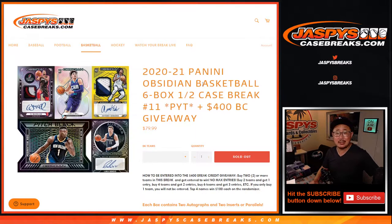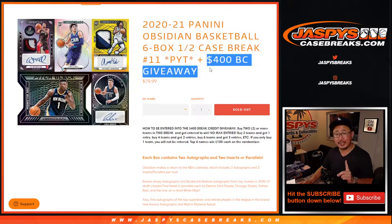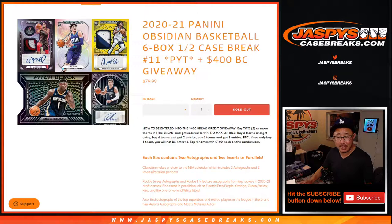Hi everyone, Joe for JaspiesCaseBreaks.com coming at you with 2020-2021 Panini Obsidian Basketball 6 box half case, pick your team number 11. Half case from a fresh case, and if you bought a team straight up, you got a chance at some money too. Don't let me forget about the randomizer.